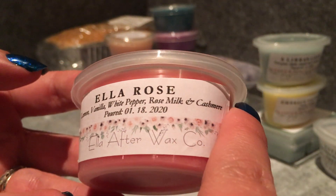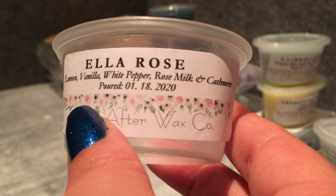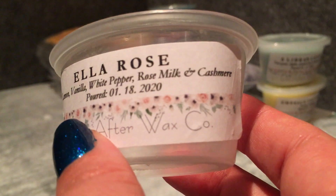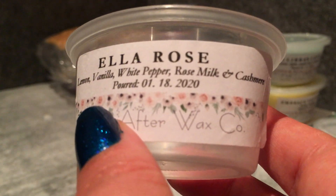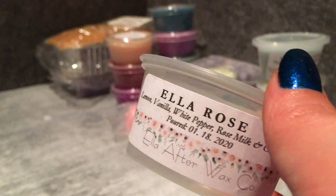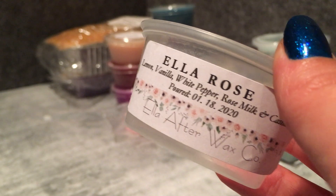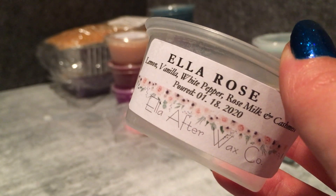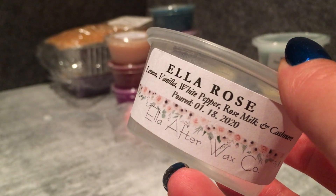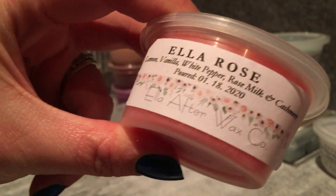Last one — Ella Rose — lemon, vanilla, white pepper, rose milk, and cashmere. I like this. To me it's lemon, vanilla, and rose combining into something quite different to the individual notes. It reminds me of something — it's kind of like an icy pole, like a fruity one but a nice one. I think it's that lemon, vanilla, and rose combining. But there's a dash of pepper at the end that just sharpens it up a little. It all combines into something much different to the individual scent notes.